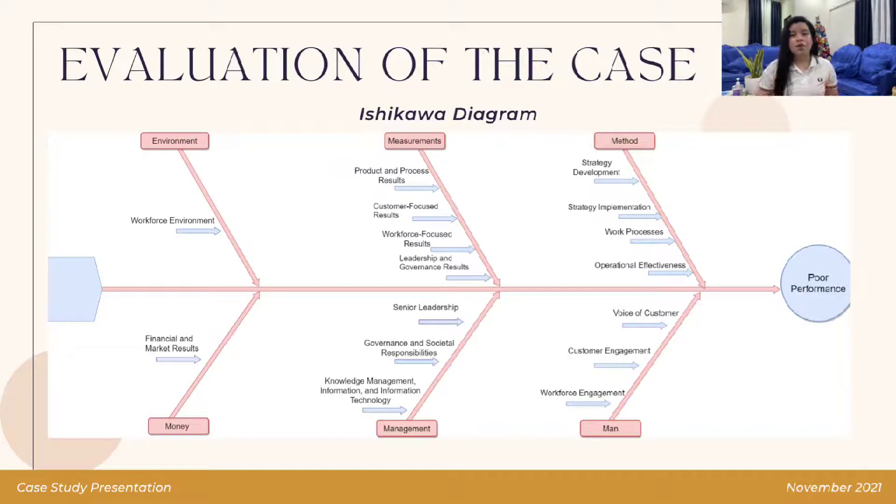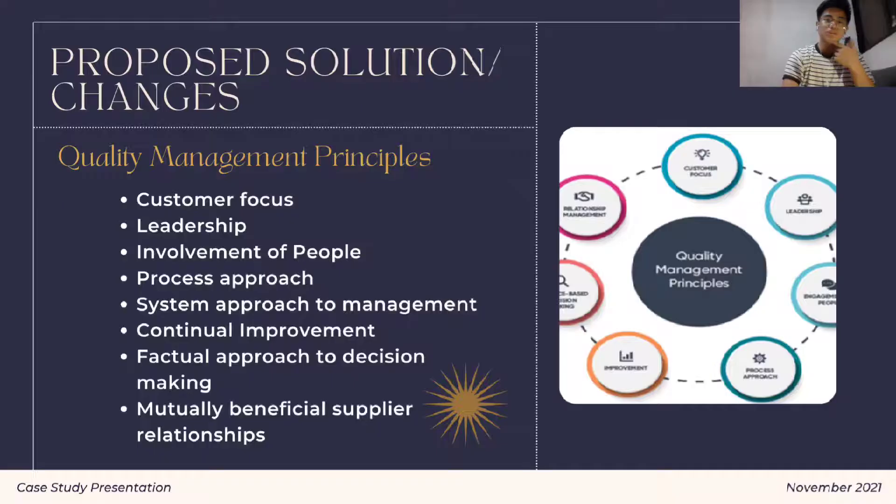In conclusion, the use of the Ishikawa diagram helps us to further analyze, examine, and understand the different root causes of the poor management system in the KC Comprehensive Care Center for the Veterans. The Ishikawa diagram also makes it easier for us to identify the opportunities for improvement. Based on the concerns given, the quality management principle may be used as a foundation to stabilize the C4V improvement.